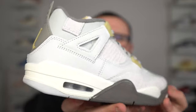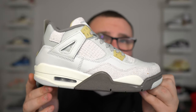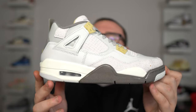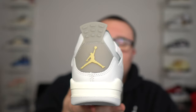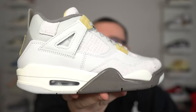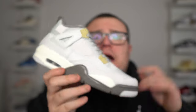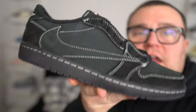Grade school pairs are where it's at when it comes to the craft 4s as a hold. Recent Jordan 4s in grade school sizes have been going up in price — the Red Thunder 4s, Black Canvas 4s, Military Black 4s, the list goes on. So many Air Jordan 4s in grade school sizes release at around $200 and just go up from there. I see the Craft Photon Dust grade school at $180 going up without a doubt. This is just my opinion based on my experience in the sneaker game — go with your own gut.